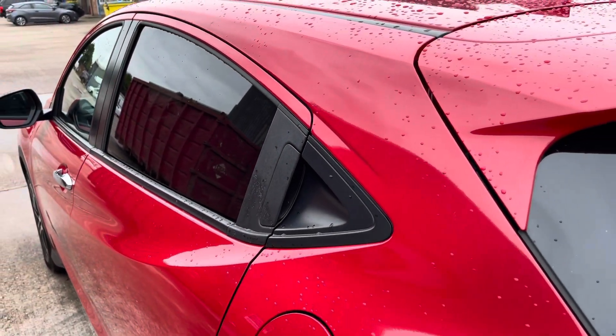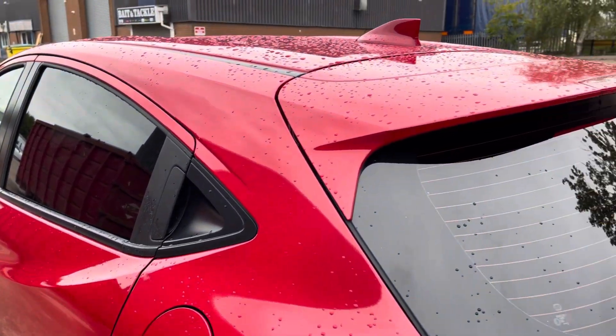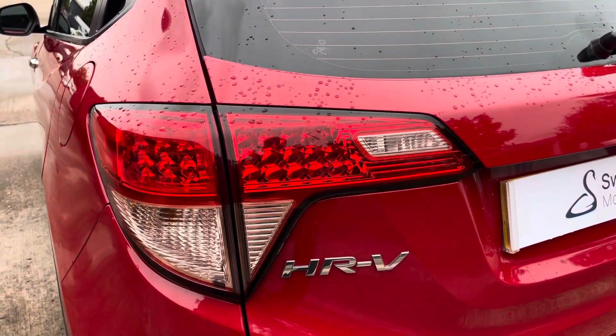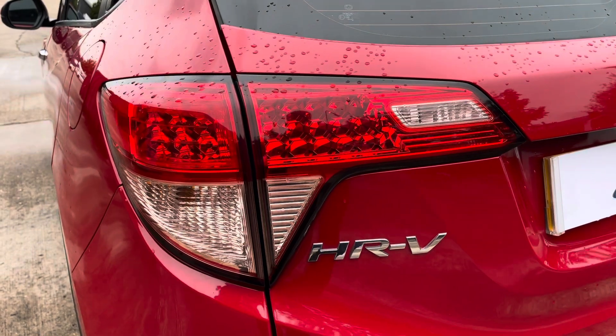At the rear of the vehicle now we can see the stylish looking dark-tinted rear privacy glass along with the integrated roof spoiler. The vehicle also comes with these really uniquely shaped taillights.